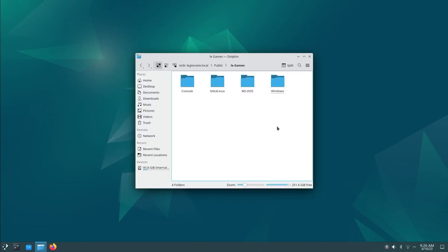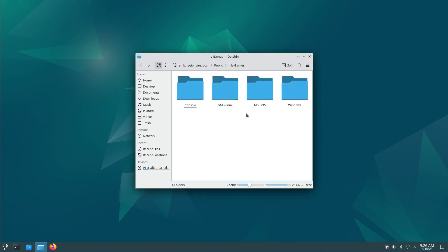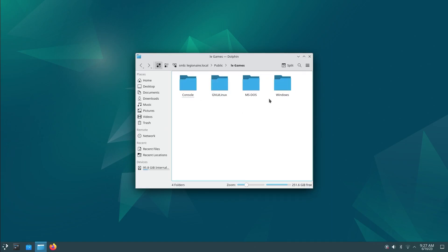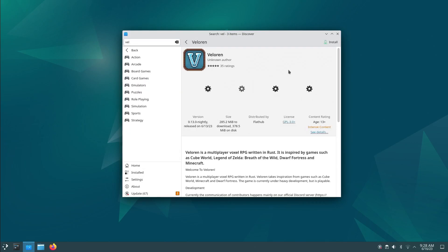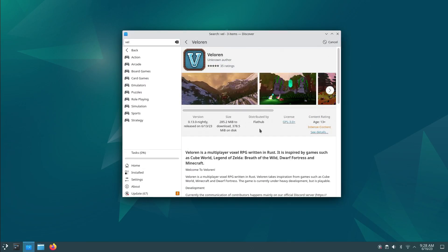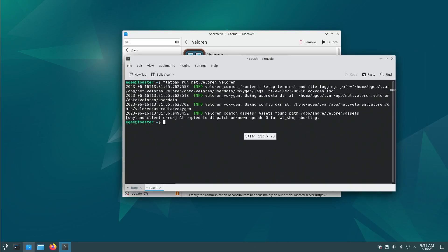Moving on to the games section - I've got a folder called 'legames' with various consoles. I noticed a folder called 'GNU Linux' and there's a line between the U and the L in the font, even when zoomed in - not sure if that's the typeface or a Debian thing. I tried installing Valorant and launching it, but it just shows a little bouncing icon and then dies. Running it through Flatpak in the terminal also just dies, which is unfortunate.